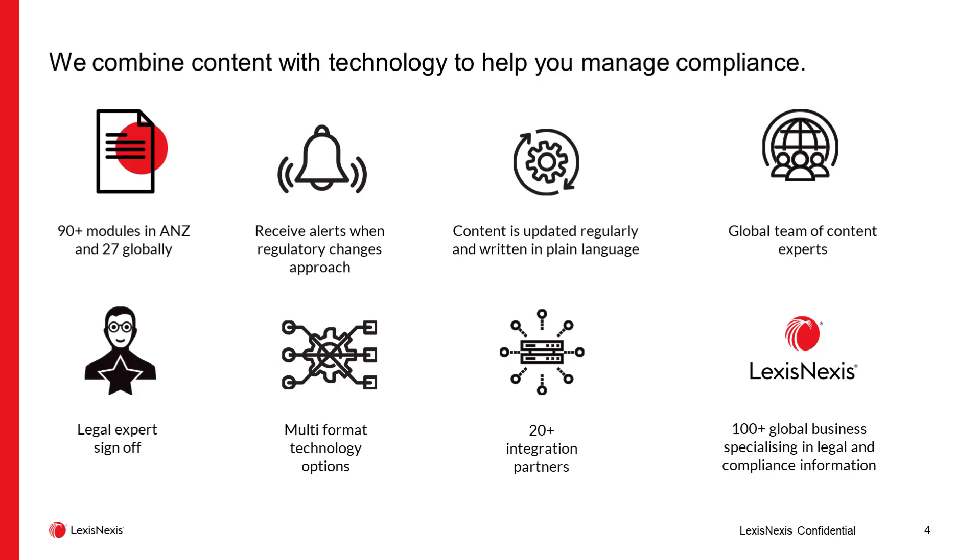We've created a series of modules that contain obligations in relation to particular areas of activity. We have content both in Australia and New Zealand and increasingly an international footprint covering another six jurisdictions, expanding every week. The modules are broken up into core modules that cover the kinds of obligations that arise for any corporate entity in the country — anti-bribery and corruption, tax, work health and safety, employment, and so on.